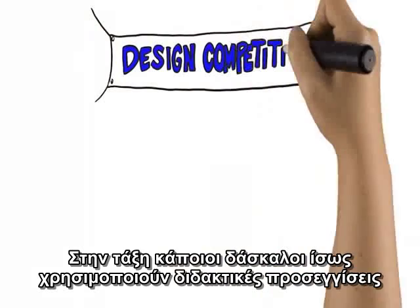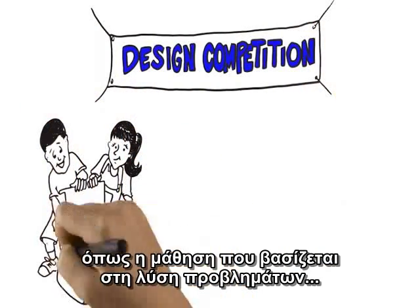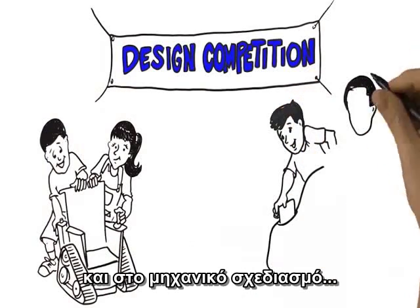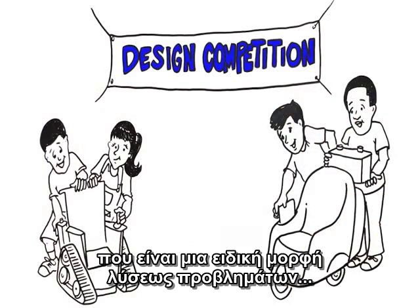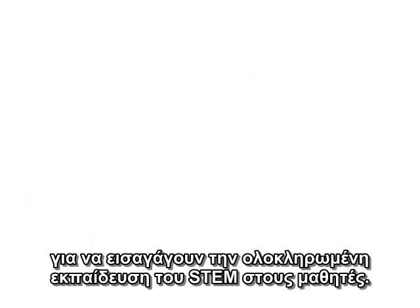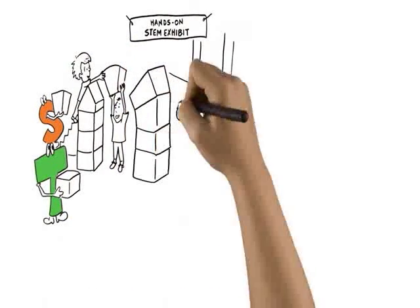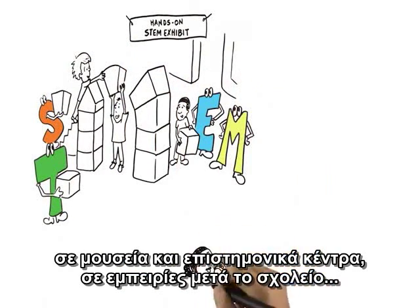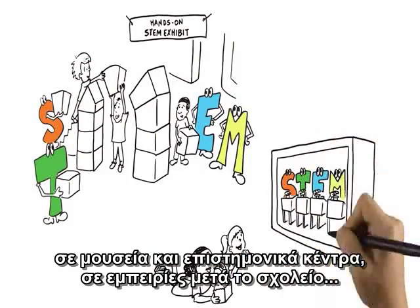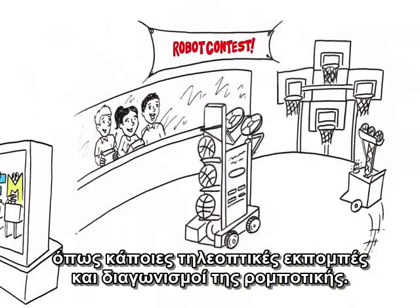Inside the classroom, some teachers may use instructional approaches like problem-based learning or engineering design, which are special kinds of problem-solving, to introduce integrated STEM education to their students. Outside the classroom, students are being exposed to STEM connections in museums and science centers, through after-school experiences like some TV shows and STEM-focused robotics competitions, and in internships.